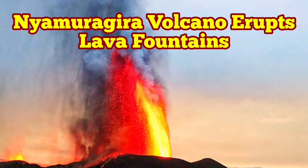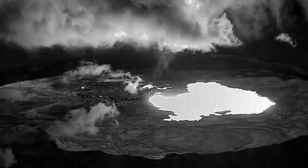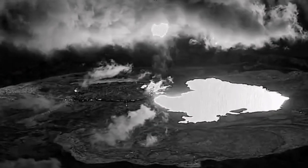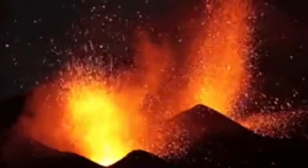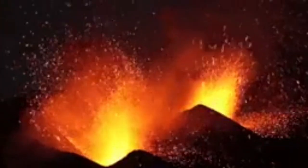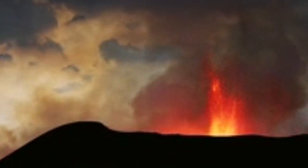Nyamuragira volcano erupts with lava fountains. This volcano looks a little bit like what we saw at Halemaumau in Hawaii, one of the vents of Kilauea. We now have drone footage showing a thermal image with the fountain rising to the sky. The visible wavelength shows that at night we have a strombolian eruption, and sometimes you see a little bit more than that — almost Vesuvius-like.